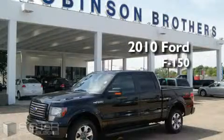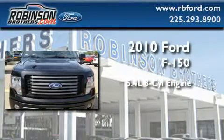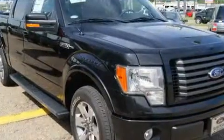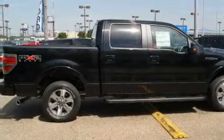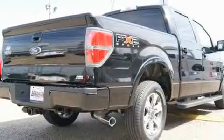This is a brand new 2010 Ford F-150. It features a 5.4 liter 8-cylinder engine and an automatic transmission. Its top features include keyless entry, a low tire pressure indicator, traction control and stability control systems, and it's easy to see why this vehicle is an excellent choice.